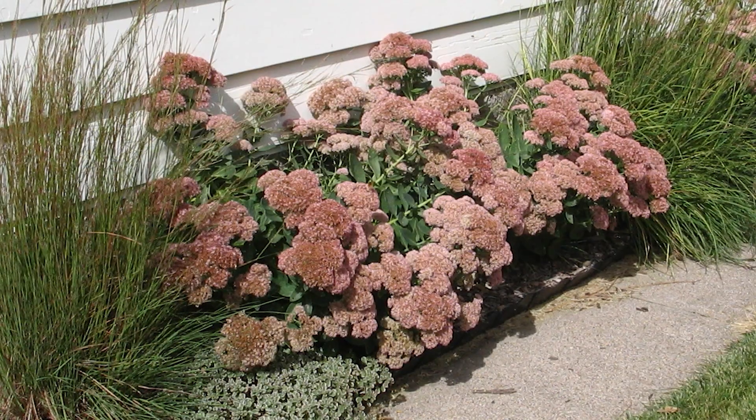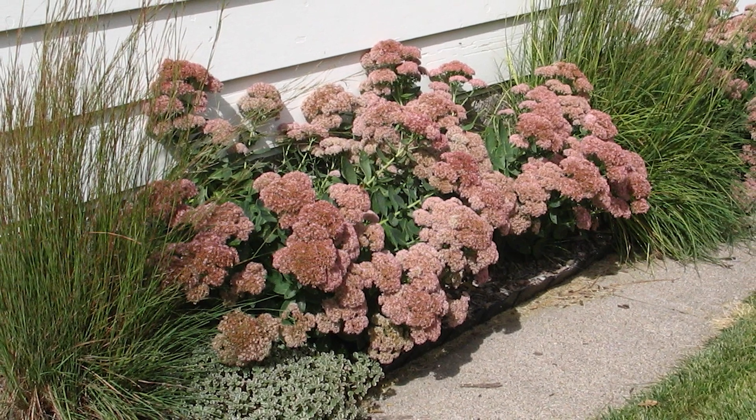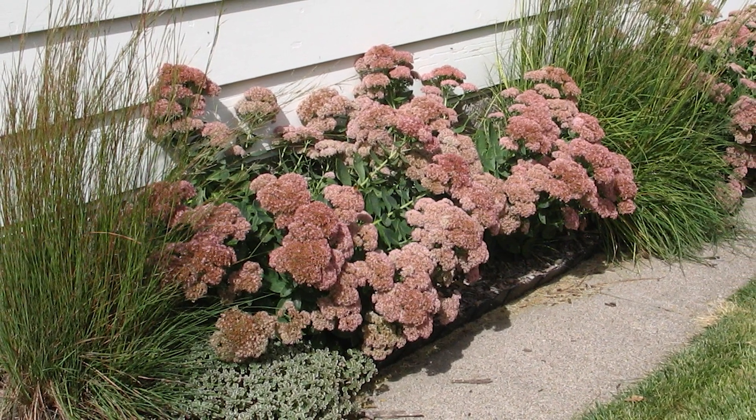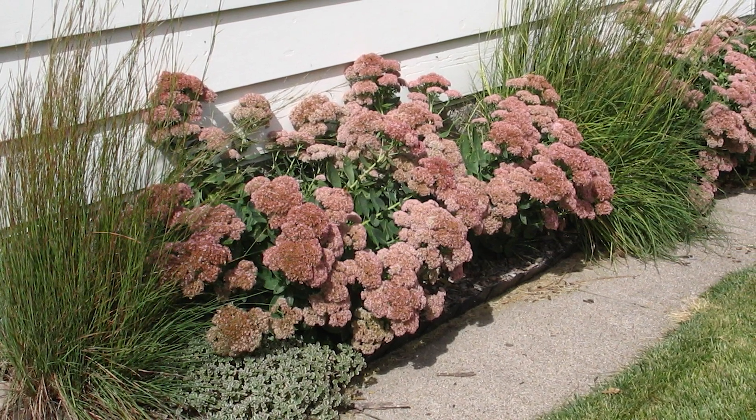Showy stonecrop sedums are the taller plants, like Autumn Joy or Neon. Their rosy to pink flower clusters are very showy from August until frost, and they attract a wide array of pollinators.